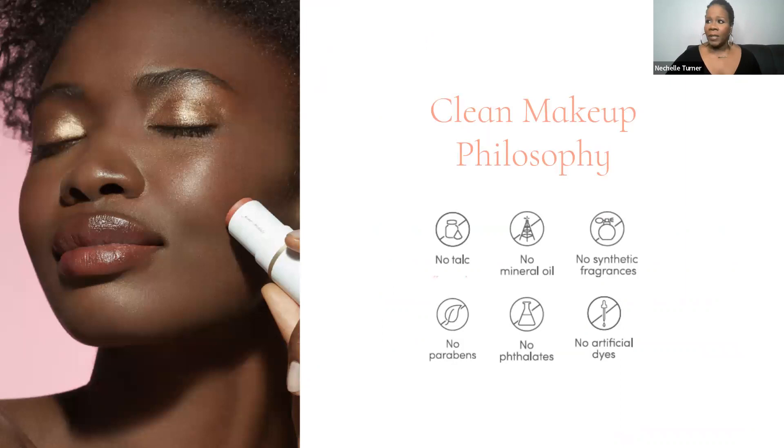We go beyond normal standards. We do dermatologist testing, sensitivity testing, allergy testing, and make sure all products remain non-comedogenic. We do heavy metal testing, everything's clinically tested, we're cruelty-free, and all products containing SPF are reef safe. We never formulate with: no talc, no mineral oil, no synthetic fragrances, no parabens, no phthalates, and no artificial dye — especially important if you have skin concerns like texture, acne, or highly sensitive skin.